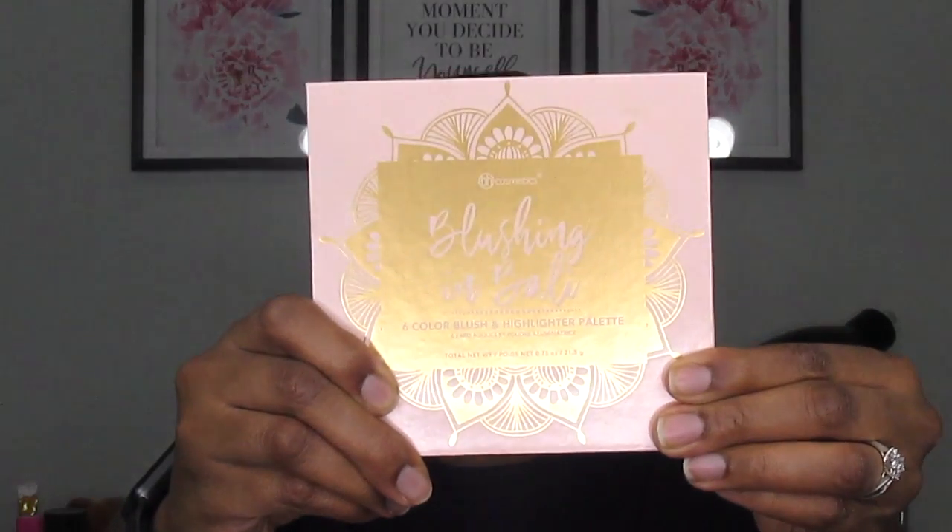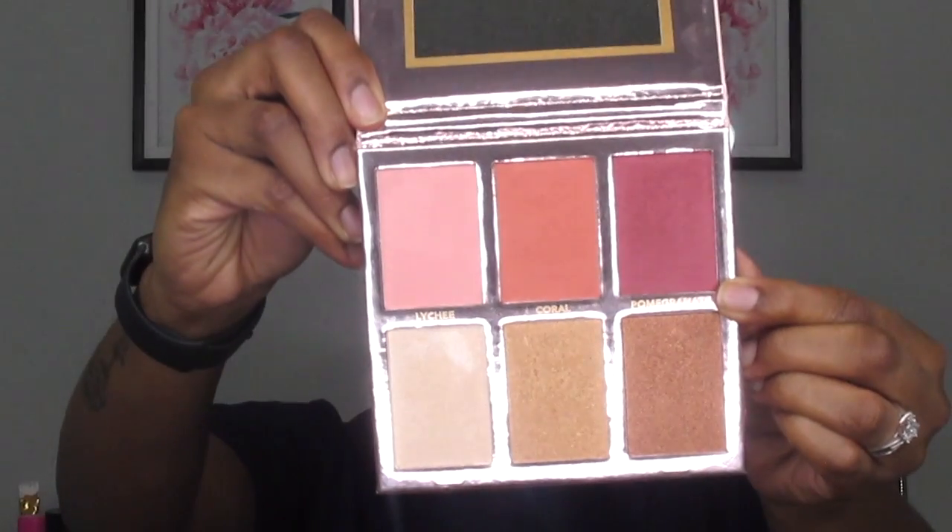Next I'm going in with my Blushing in Bali Blushing Highlighter Palette and I'll be using the shade Sun Kissed to highlight my face, and then I'm going to be using Pomegranate as my blush.